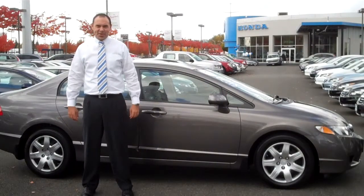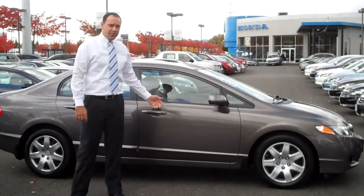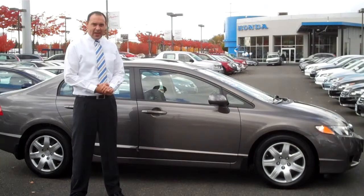Hi, thanks for clicking on our ad. My name is Travis Spencer. I'm here at Renton Honda and Renton Kia. The vehicle you clicked on — this is a certified pre-owned 2010 Honda Civic LX sedan.